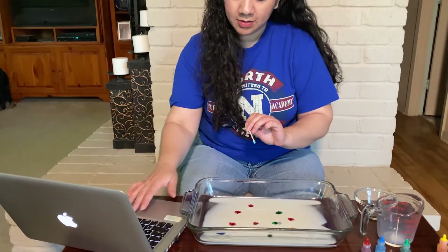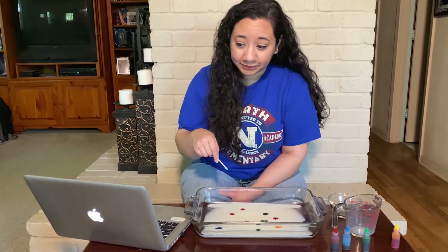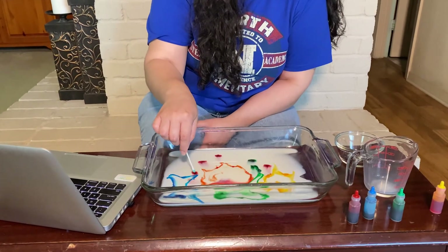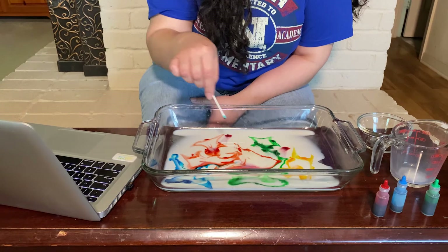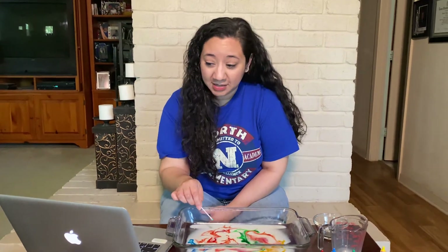Watch how, when I put this q-tip in, it affects the milk. Isn't that beautiful? Watch how the colors move. When you show kindness to others, it is a beautiful thing.